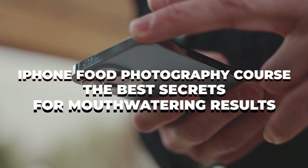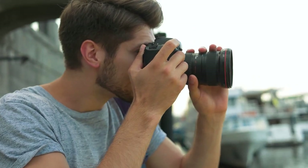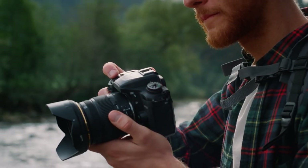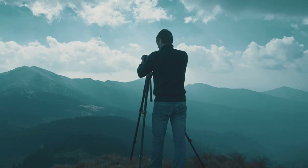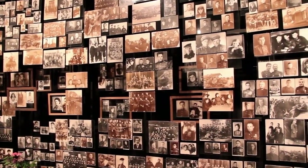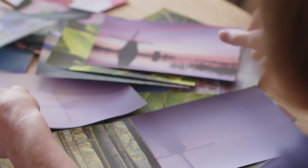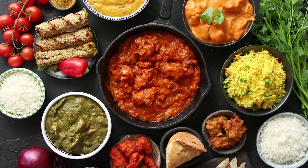iPhone food photography course — the best secrets for mouth-watering results, coming up! Photography is all about telling a story. Regardless of your subject, your photograph conveys a message to the target audience. It's no longer about just portraits of people. You can now transform just about any subject into a wonderful message through photos, just like food.